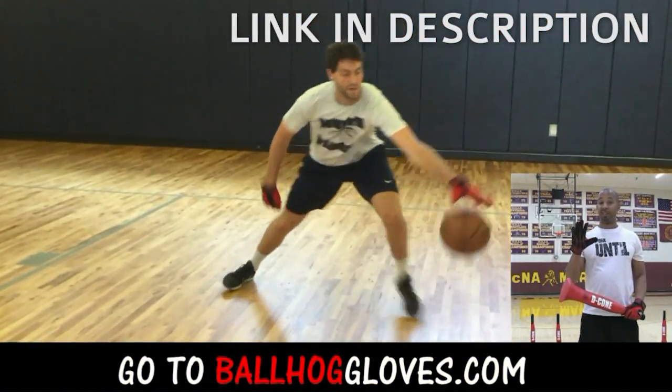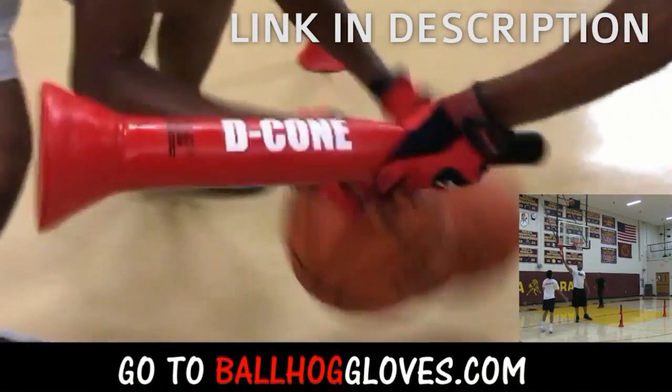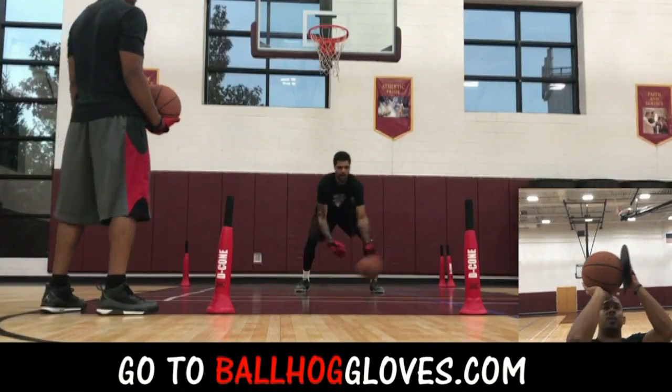It takes away your grip, so the ball slips out of your hands. You really got to be able to control the ball. There is no room for error when you dribble this way. It's like a game — if you make one error, it's a turnover.